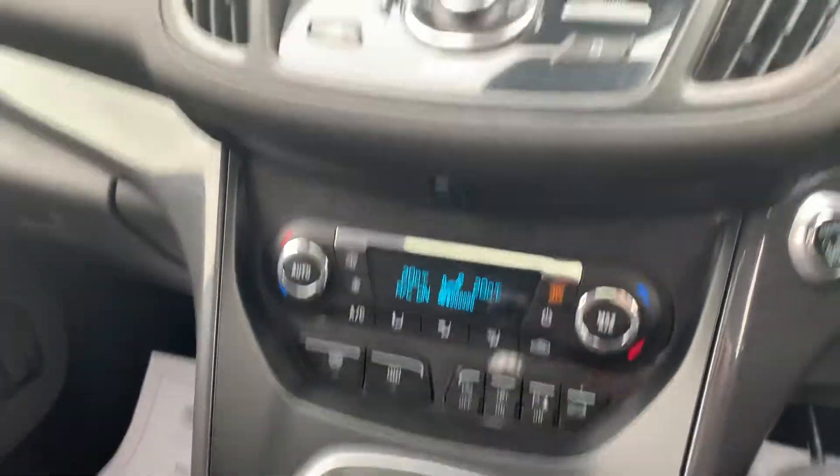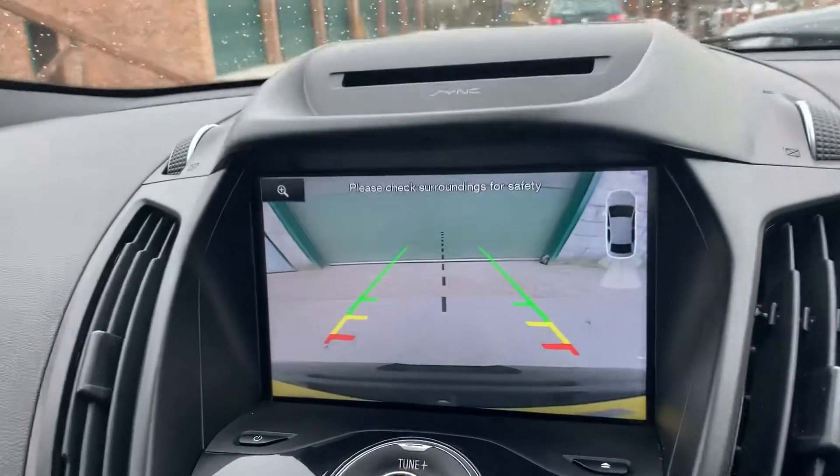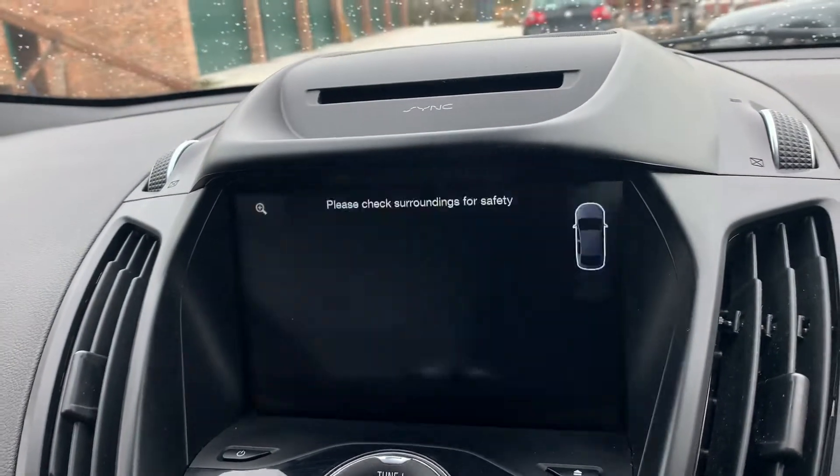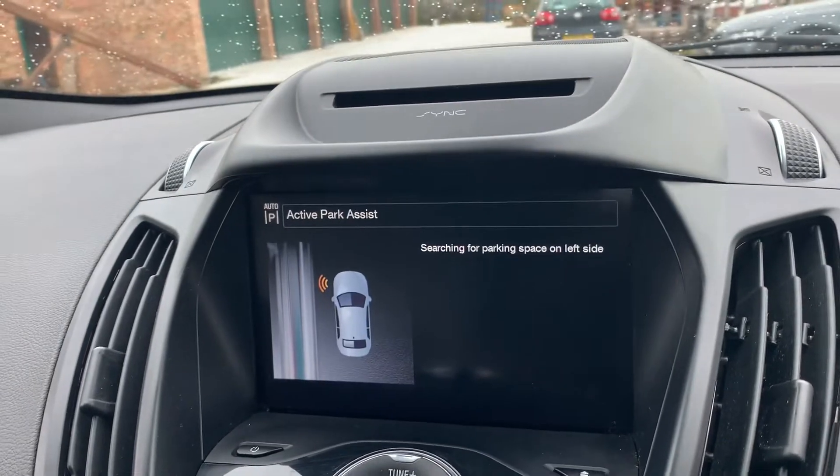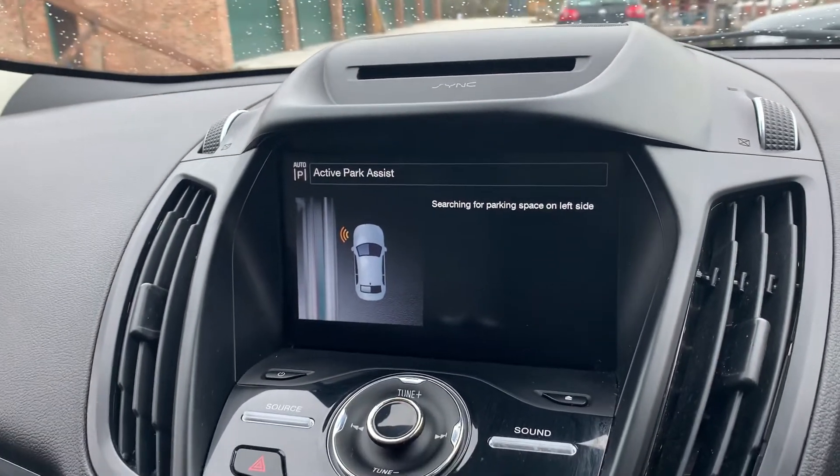Free park pilot with a reversing camera and guidance lines as well. It's also got active park assist, so it will find a space for you.